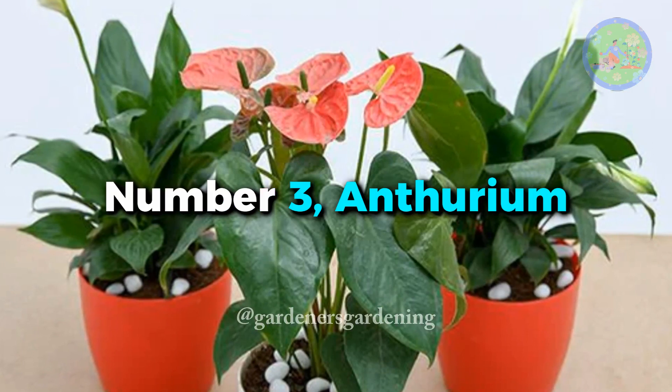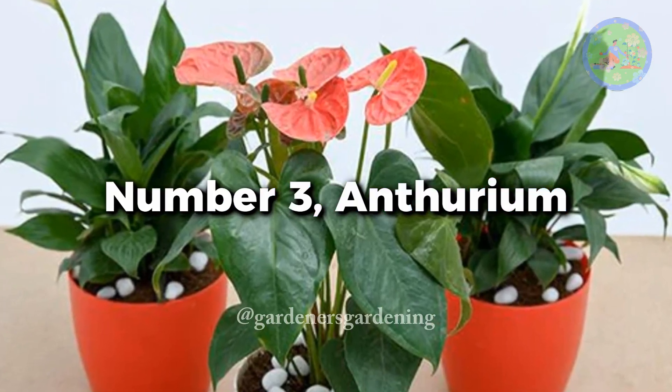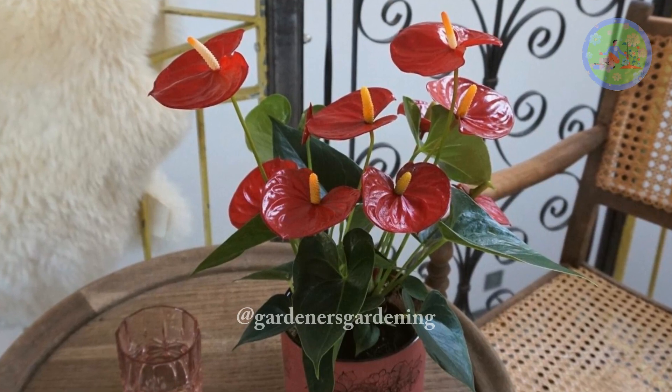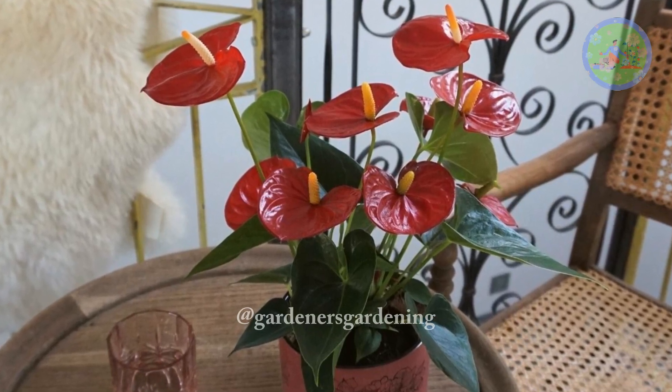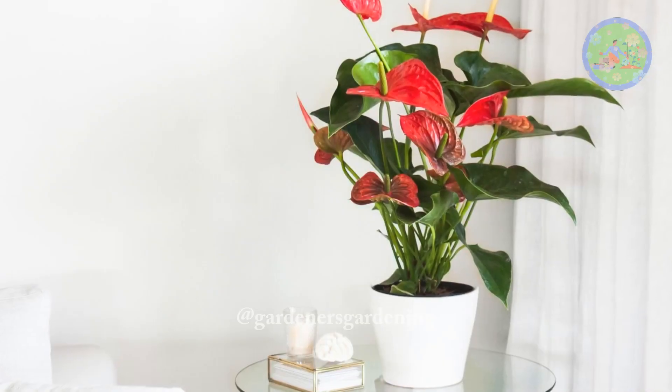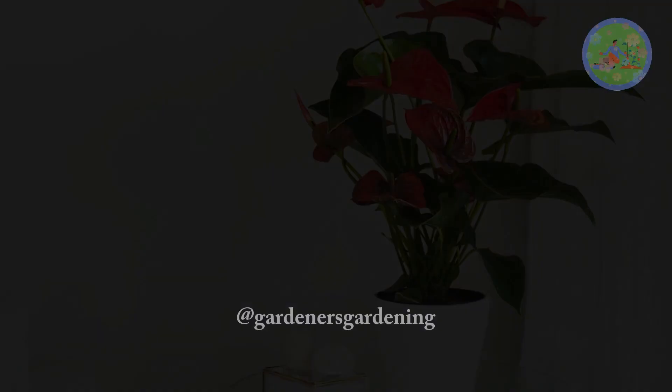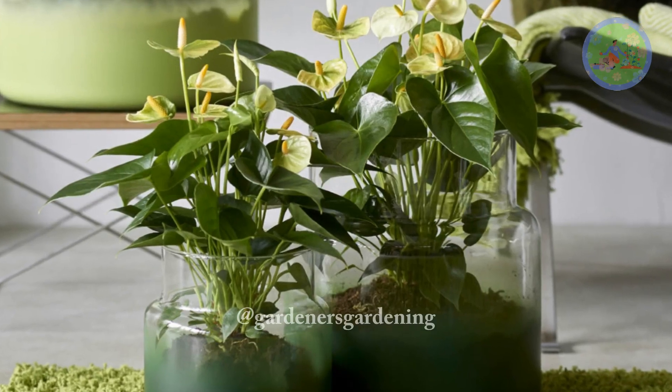Number 3: Anthurium. This brightly colored ornamental flowering plant needs medium indirect light to bloom, but it can survive and grow in low-light conditions. Keep it on a table near a window to get some morning light, but it does not need bright light or direct sunlight.